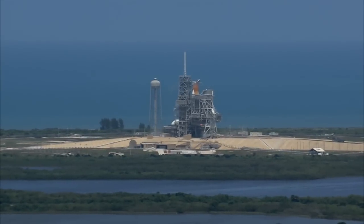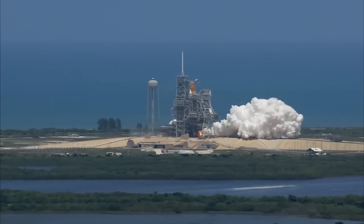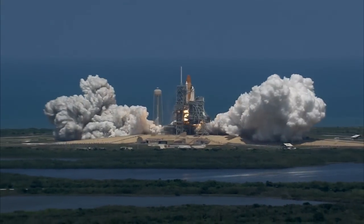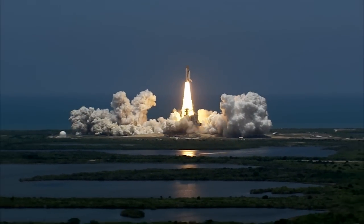Five, four, three, two, one, and zero — and liftoff of Space Shuttle Atlantis, reaching the crest of its historic achievements in space.